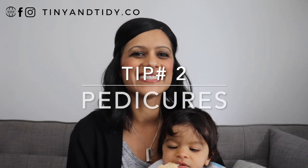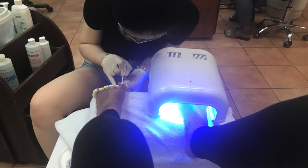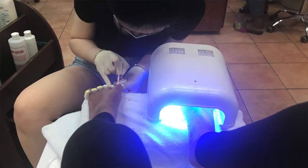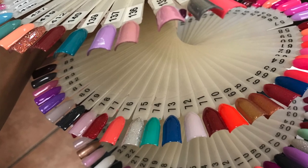Now let's move on to tip number two: pedicures. I can usually make it to the nail salon about once a month, maybe once a month and a half, and what I've started doing is getting shellac pedicures instead of regular ones. I know that regular pedicures usually last and rarely chip, but shellac ones look so much better over time. I find that regular pedicures start to look dull, whereas shellac ones will look shiny until you remove the polish, and it's highly unlikely that they'll chip.